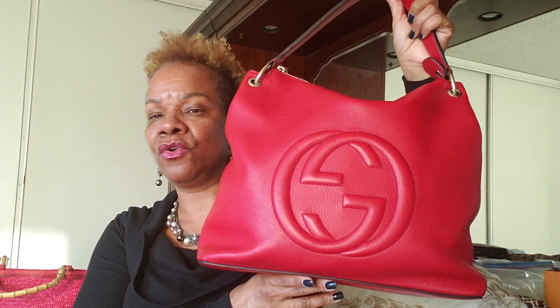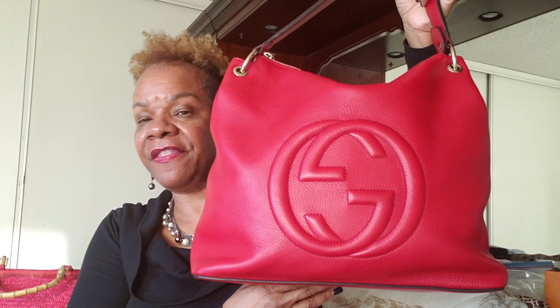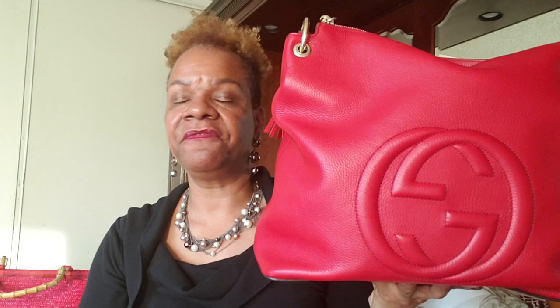Number three is this Gucci — I believe it's called the Gucci Soho. It has an additional longer strap, a tassel, and the GG logo right here. My friend Christy Jay got this for me when she was in Hawaii, and I got it at a fantastic deal — more than half off. This is my third red bag.